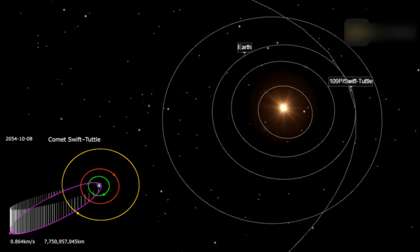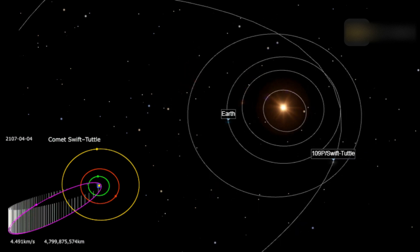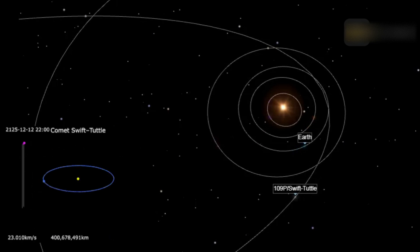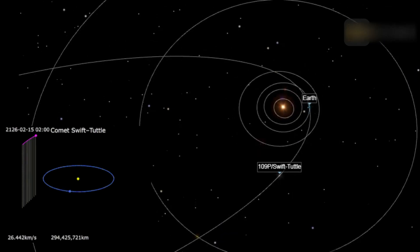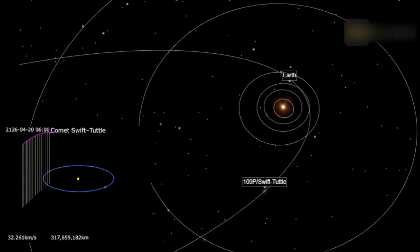Lewis Swift of Marathon, New York, visually discovered the comet on July 16, 1862, using an 11-centimeter refractor lens telescope. He did not report it immediately, believing that he was observing Comet Schmidt, which was found two weeks prior. Then, three days later, Horace Tuttle picked it up from Harvard Observatory. Scientists calculated that the comet would return in 120 years — that is, that we would see it again in 1982.